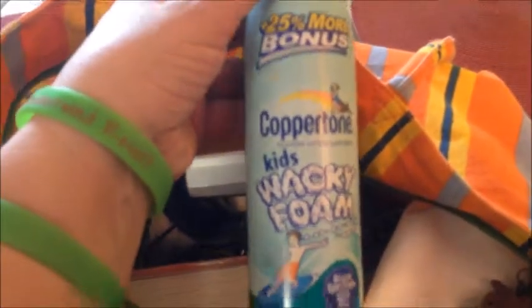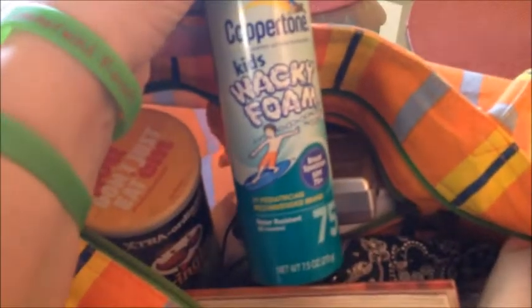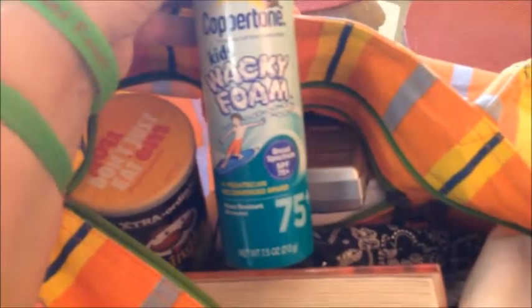I just have my sunglasses and the sunscreen we are using. I will let you know how it does — it's the Coppertone Kids Wacky Foam, 75+ SPF. It was not expired, but always watch your sunscreens — they do expire and they seem to expire rather quickly. I would avoid buying sunscreens that are on clearance unless you're going to use them immediately, because I've noticed those can expire within a couple of months.